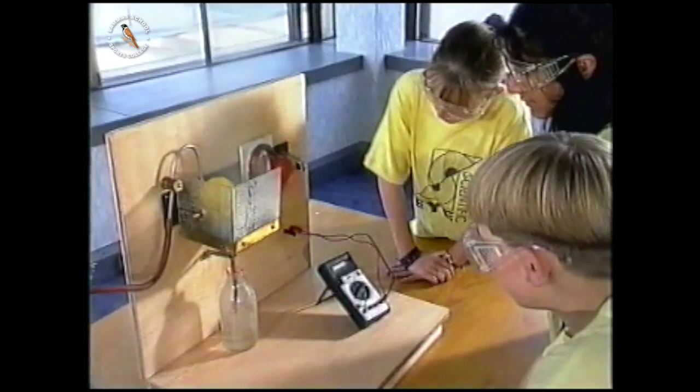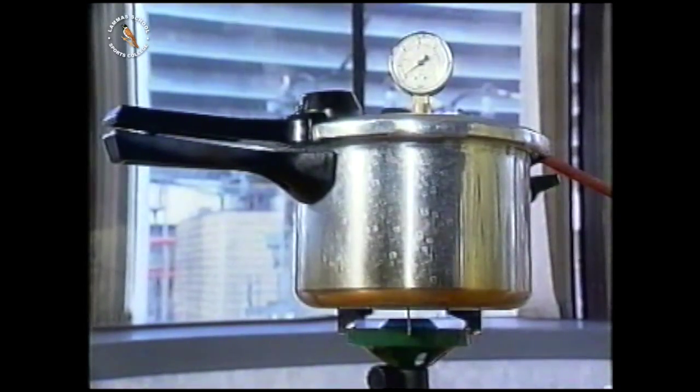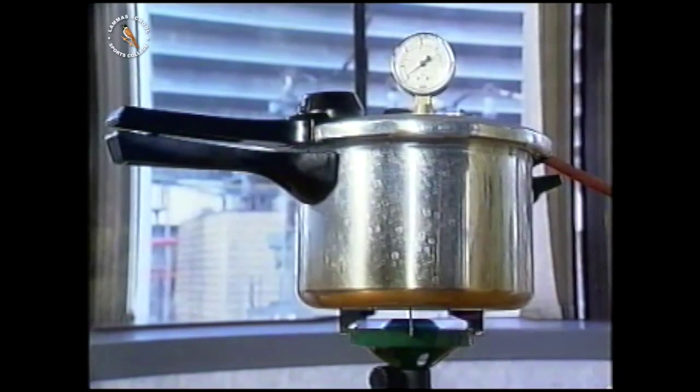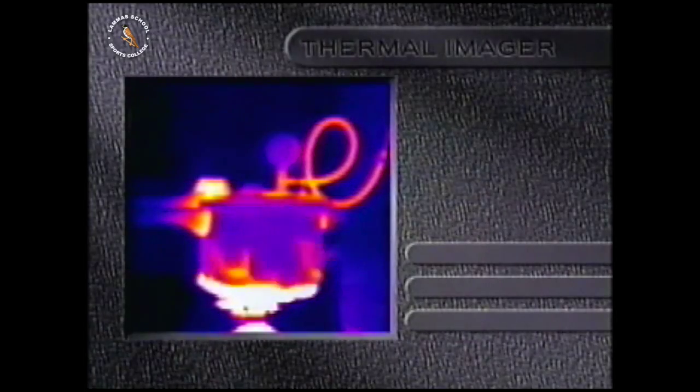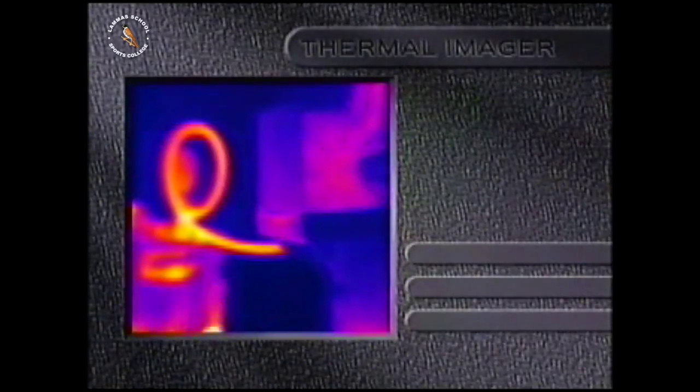How much of the fuel energy is being converted to electricity? If you aren't careful, a lot of it gets wasted. With a special thermal camera, hot things show up brighter. You can see that a lot of heat from the gas isn't going into making steam.